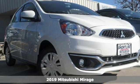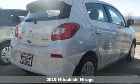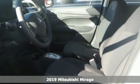Here's a new 2019 Mitsubishi Mirage. Playful and practical, this Mirage is designed for fun and efficiency.